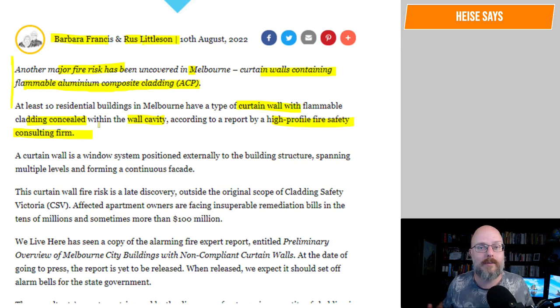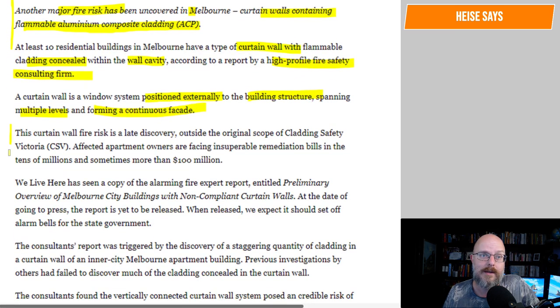This is the big problem. Whenever you're doing an inspection on a building — even a building and pest inspection — they will only capture what they can see. Unless you do destructive testing, like drilling a hole into something, you're not going to know. A curtain wall is a window system positioned externally to the building structure, spanning multiple levels and forming a continuous facade. This curtain wall fire risk is a late discovery outside the original scope of Cladding Safety Victoria.